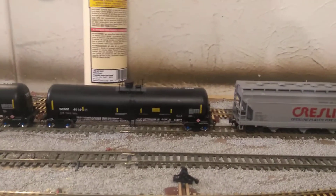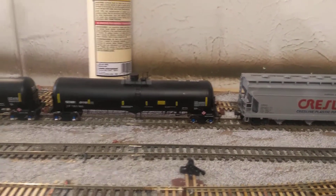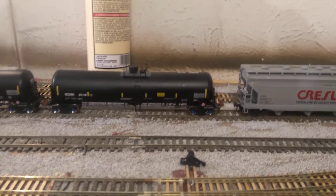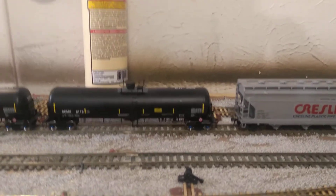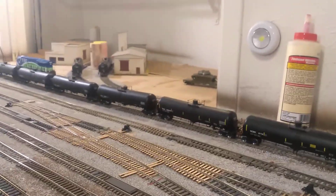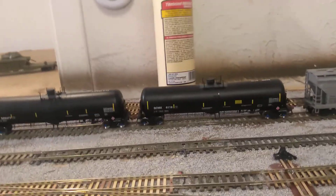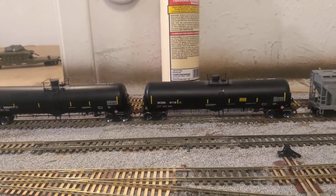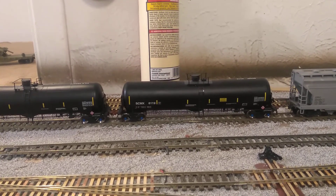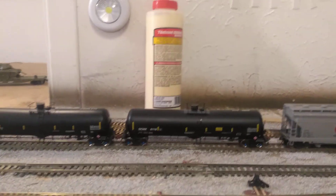I'm going to go prototypical on making sure that all the operations of the rail on this layout are represented. I hope this was informative. I hope y'all gained some insight about the weigh station, why you need it, and why it's required. I'll see y'all later — take care.